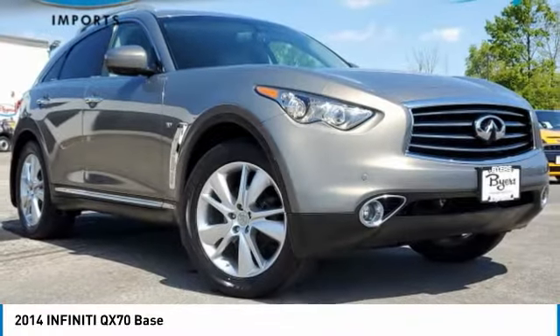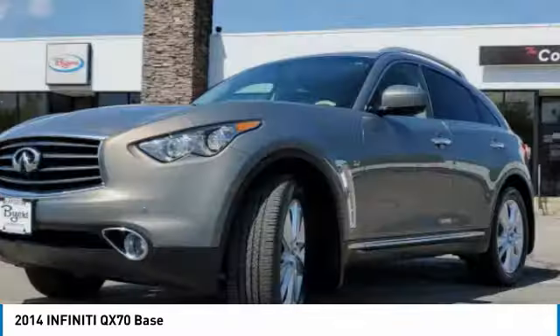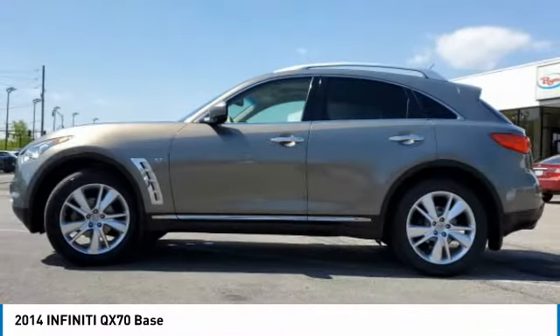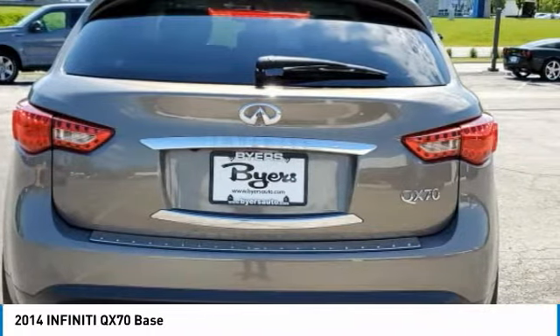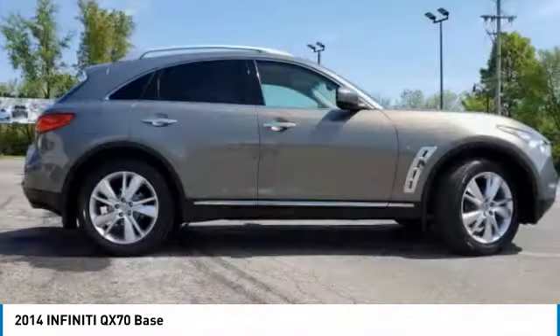Stop by and take a look at the 2014 QX70. The Infiniti QX70 offers the performance of a sports sedan with the convenience of a crossover SUV. The QX70's interior utilizes high-end finishes and displays soft, flowing lines that are sure to catch your attention.